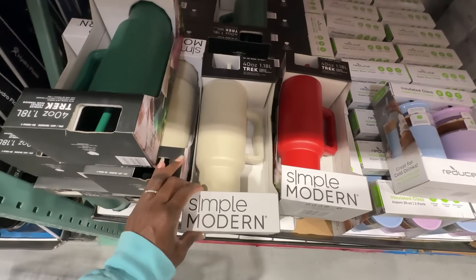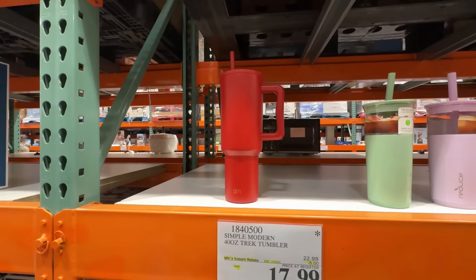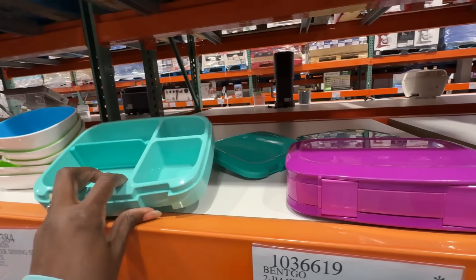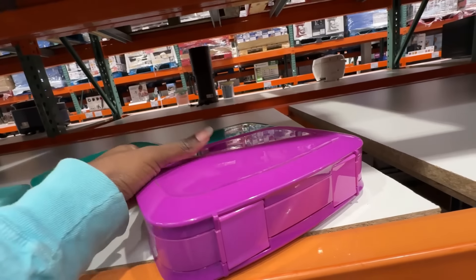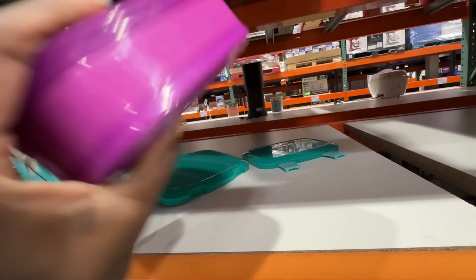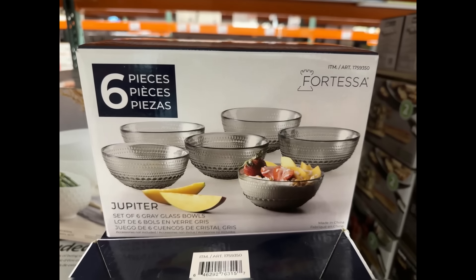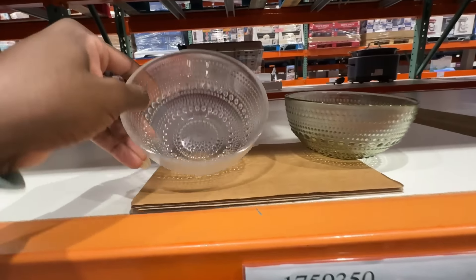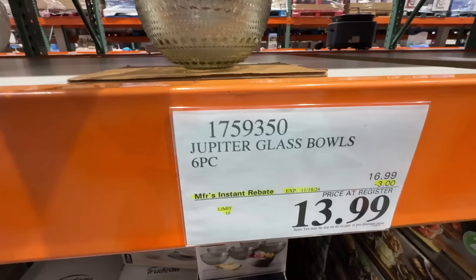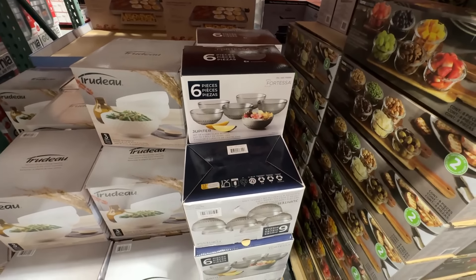Simple Modern 40-ounce tumblers on sale for $17.99 — only in red, green, and cream. I really love the red. They also had Bentgo lunch boxes still on clearance for $14.97 — if your child takes their lunch to school, this is a really good deal because these are normally around $20 on Amazon. These dainty glass bowls with nice embellishments come in clear and green and are on clearance for $19.99 — super nice.